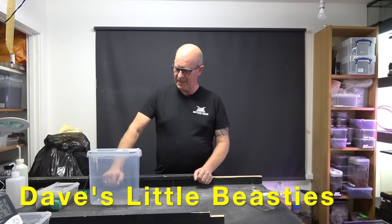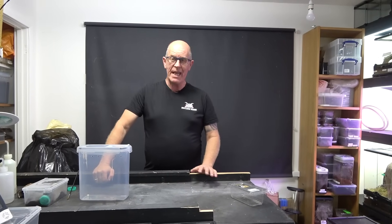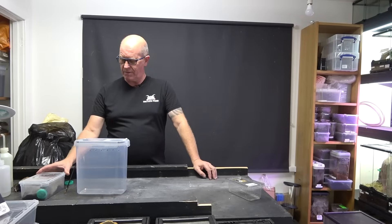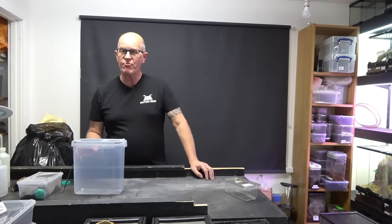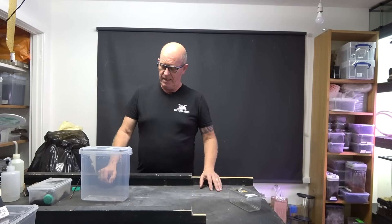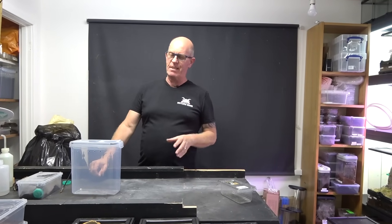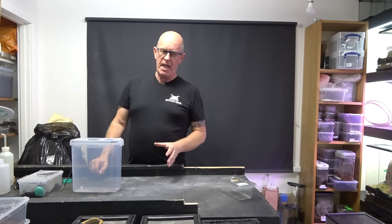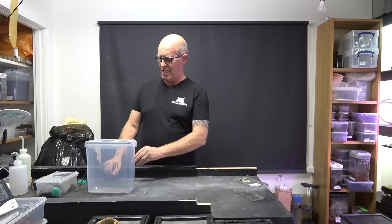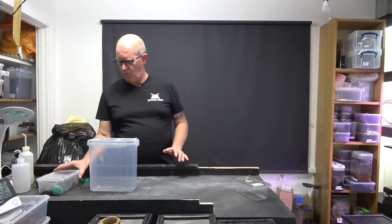Hello guys, welcome back to the beastie room. We're going to have a simple short video today and we are going to be rehousing a Cyriopagopus lividus, or the lividum. These have a bad reputation for being rather defensive - borderline aggressive - that's not a word we use very often in the spider room here, because we don't see our spiders as being particularly aggressive, more defensive. That being said, this particularly young lady - I think she's had a troubled childhood and she is absolutely full-on.